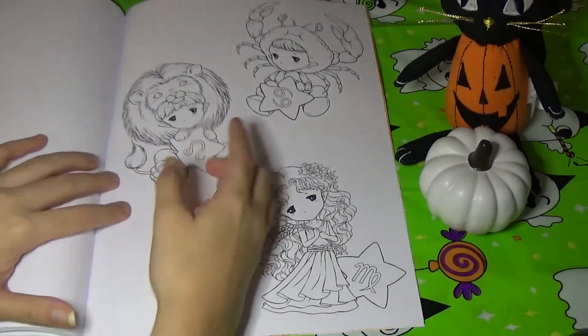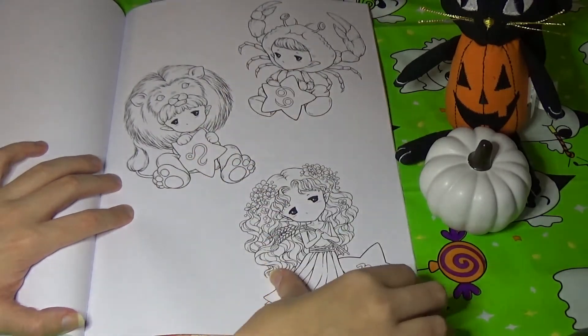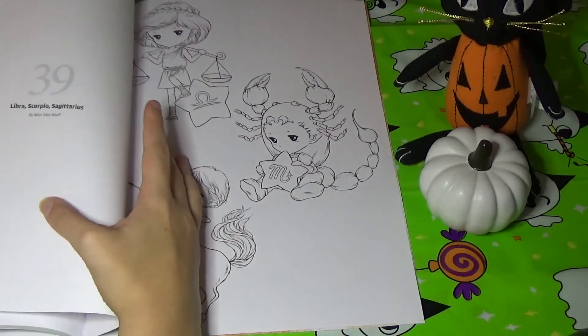We have Cancer, Leo, and Virgo. I love the little hat that Cancer has on. And this is a mix of boys and girls, so not just girls to color in this book.